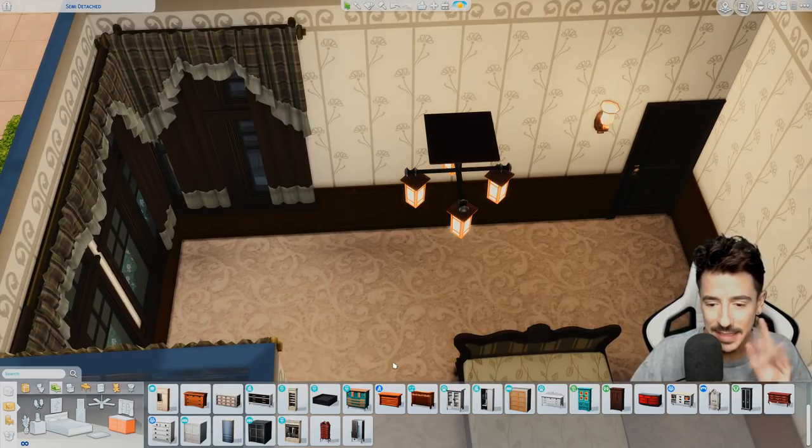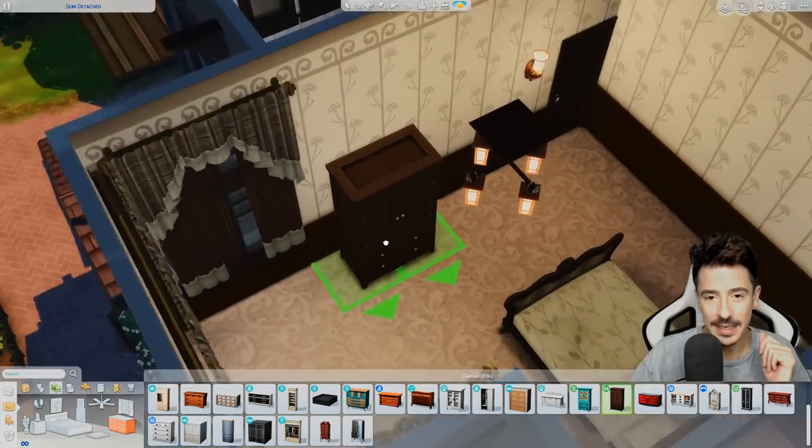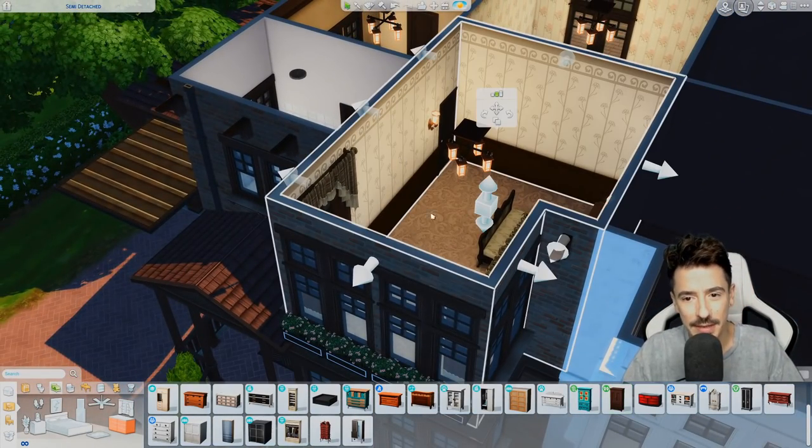I need like 70s realness coming through. They look tiny in here — why does everything look tiny? The walls are medium but why does everything look tiny?